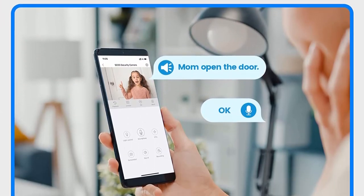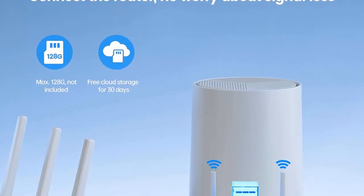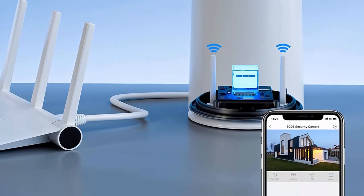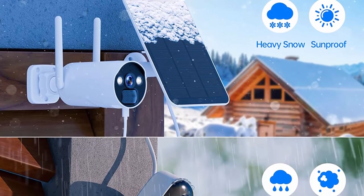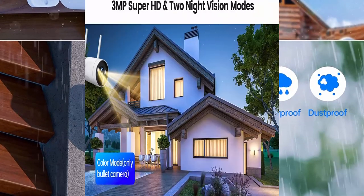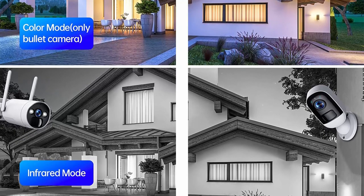The home security system adopts 3MP 2048x1536p Super HD resolution, a 120-degree viewing angle, 10x digital zoom, and delivers clear detailed images and videos regardless of weather conditions. The wireless outdoor camera features two LED lights illuminating up to 33.3 feet, bringing excellent color night vision. Note: color night vision is supported on outdoor cameras only.